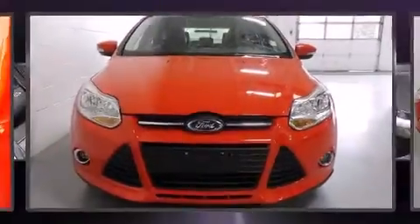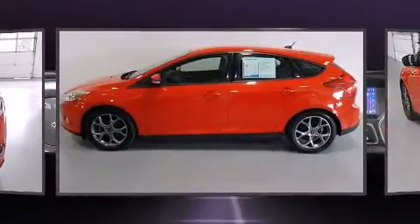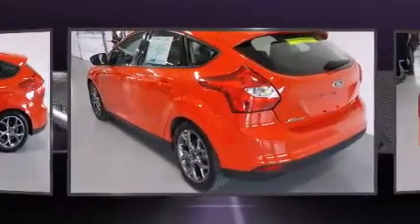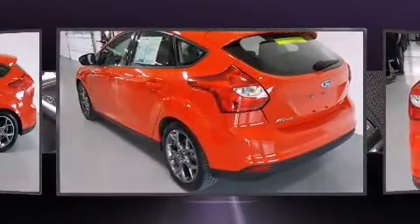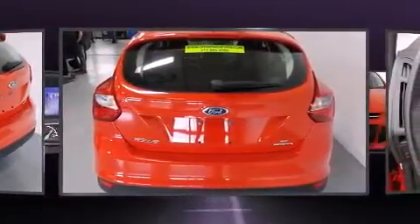The 2014 Ford Focus achieves smooth gear shifts thanks to the two-liter four-cylinder engine. For added security, dynamic stability control supplements the drivetrain. It distinguishes itself from the competition with features such as delay off headlights and a tachometer.